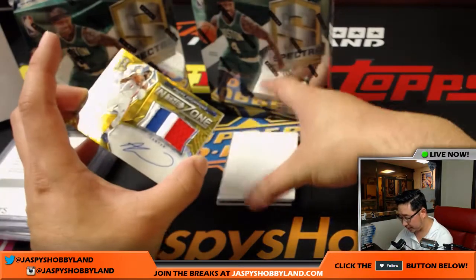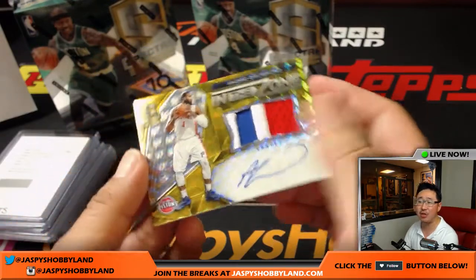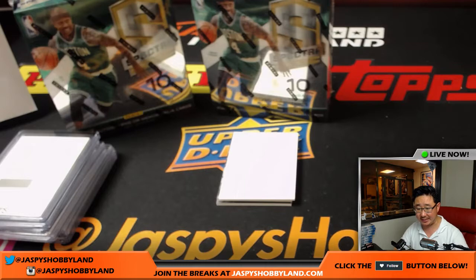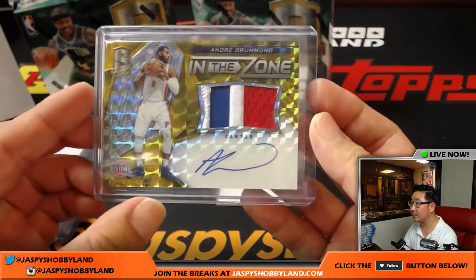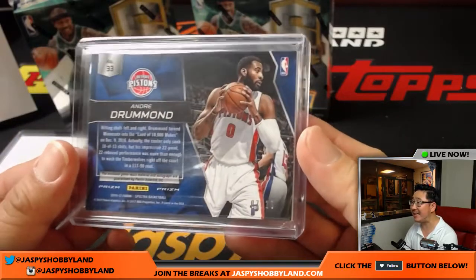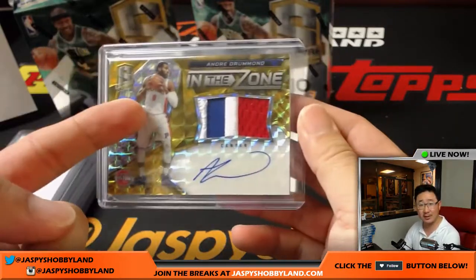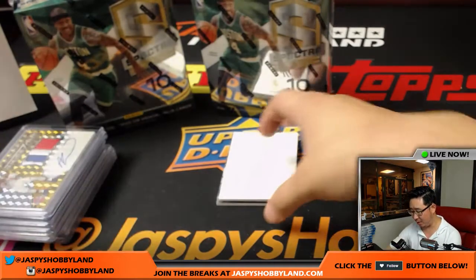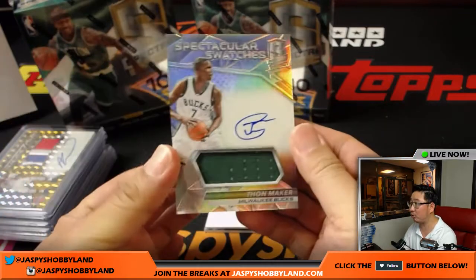Next one — we've got some gold. Andre Drummond, three-color patch and autograph, In the Zone auto. That'll go to the Detroit Pistons — John Parker with that one. Seven out of ten on that Andre Drummond. Remember John Parker's thing with Jeanette McCurdy from the Nickelodeon TV show? And the beef between Jeanette McCurdy and Ariana Grande — big deal.